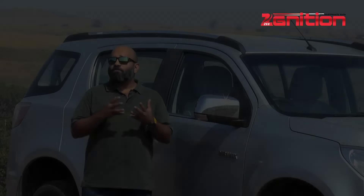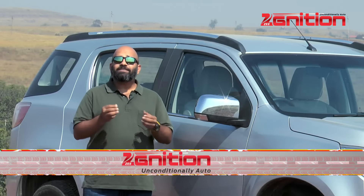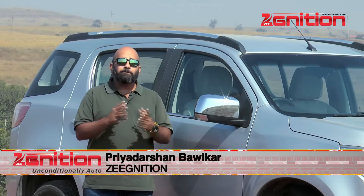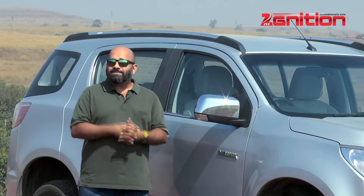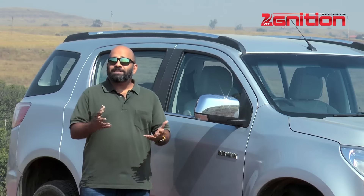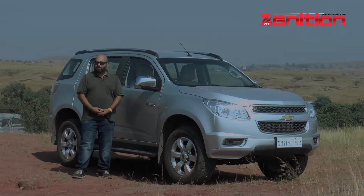In a day and age of tarmac-happy crossovers, there are a few automakers who believe in true blue SUVs — big bulky brutes with true go-anywhere abilities. And who better to understand such behemoths than the Americans, which brings us to the latest one of these to come to India: the Chevrolet Trailblazer.